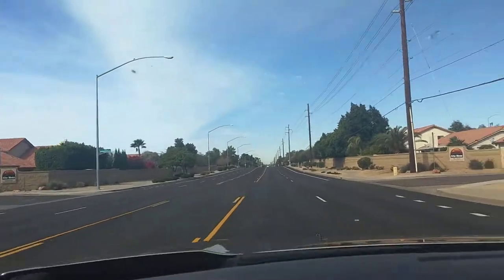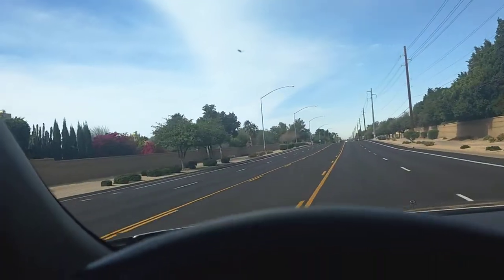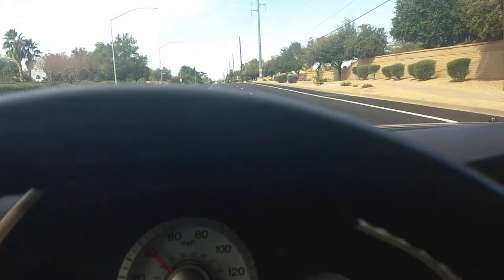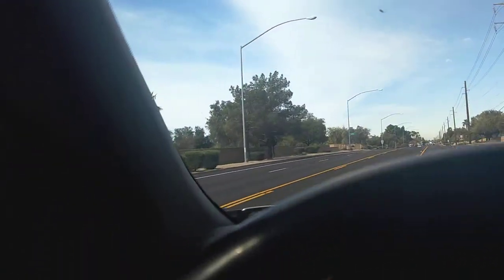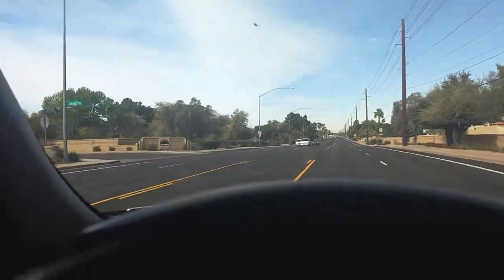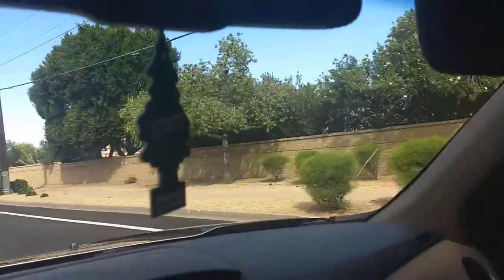This North Mesa area is very nice — a little bit older. I'll have to look at when this home was built; I don't remember exactly. They're a little bit older than some of the Gilbert, Queen Creek, and North Phoenix homes we've looked at. There's some of that Pueblo-type look to the homes, but they're very much the kinds of homes that you guys like.